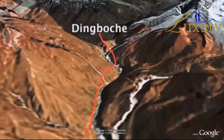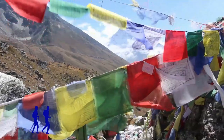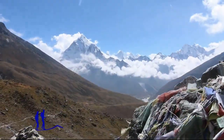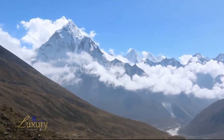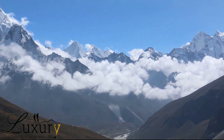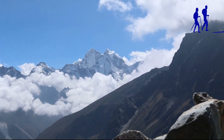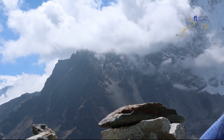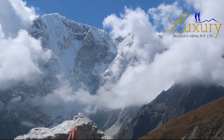On day 7, we start to trek after breakfast. The trails of this segment are full of lush forest. We are accompanied by exciting views of Mount Everest, Lhotse, and Ama Dablam. With picturesque trails descending deep down to Dingboche and crossing over the rivers, we reach Pangboche settlement. Pangboche Monastery is another attraction of the trail. Walking along the Imja Valley riverbank with a little ascending brings us to Dingboche, where we spend the night.